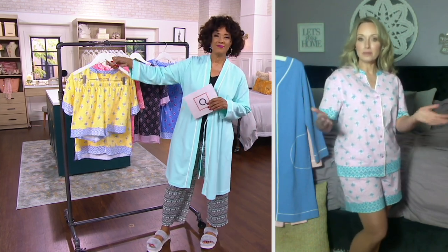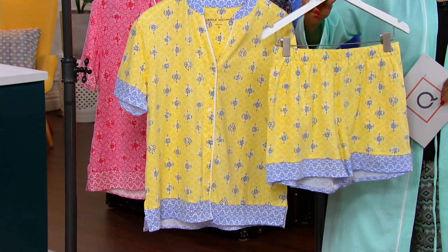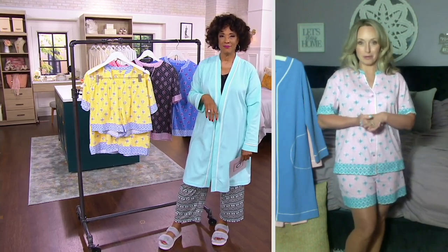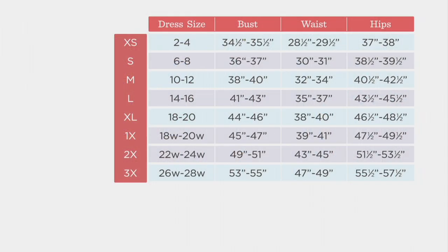In the summer we lounge a little bit longer in our pajamas. It's so fun to have something adorable that you're not embarrassed to be seen in, that feels so comfortable in the heat. It's easy to care for — machine wash, tumble dry low — and follow your normal QVC sizing. You'll get a very generous fit from the Carol Hockman brand, so you don't have to size up. We'll put up the size chart so you can refer to your best measurements for the top and your waist and hip measurements for the pajama bottoms.